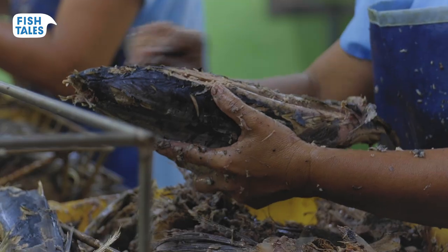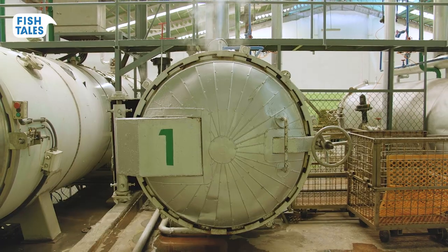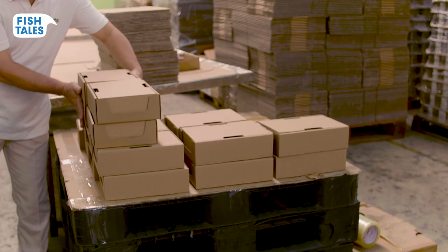The tuna is cleaned, cooked, skin and bone are removed, and the meat is portioned into the cans. Topped off with water or oil, sealed, sterilised and labelled. Finally, the delicious cans of Fishtails tuna are transported by cargo ship to your grocery store.